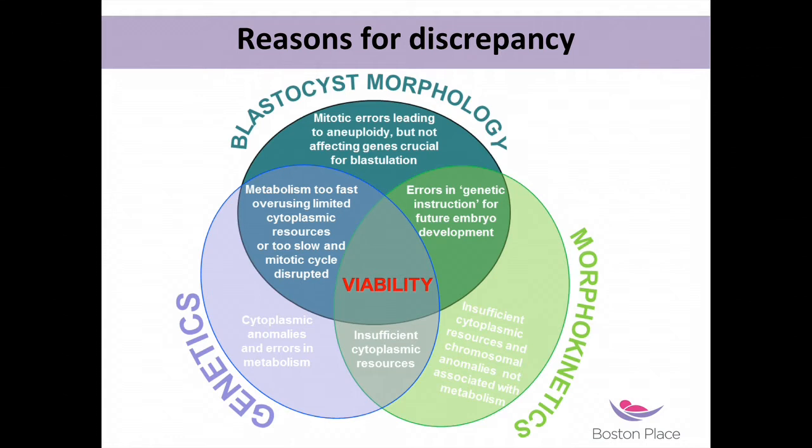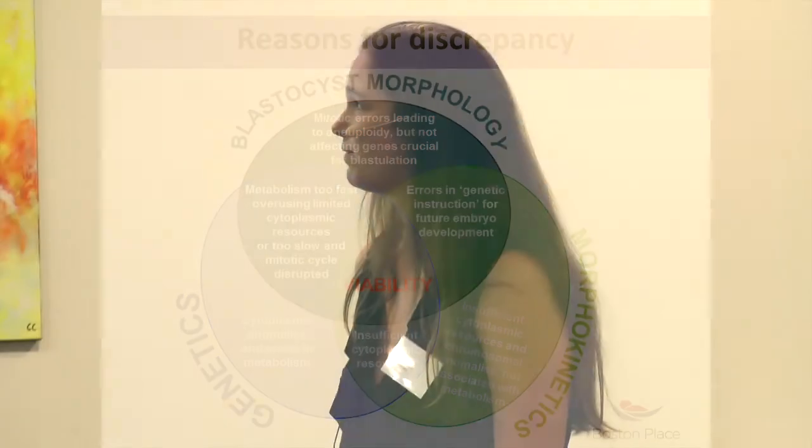Just to complicate things — but this is where I think things are going. If you use a Venn diagram to determine viability, looking at morphology, morphokinetics, and genetics, an embryo can have abnormal morphokinetics with mitotic errors leading to aneuploidy, or errors in genetic instructions for future development. Metabolism can be too fast — overusing limited cytoplasmic resources — or too slow, disrupting the mitotic cycle. There are various reasons why an embryo has abnormal morphokinetics but normal morphology and normal genetics. It needs at least a minimum amount of normality from all three sides to be viable.